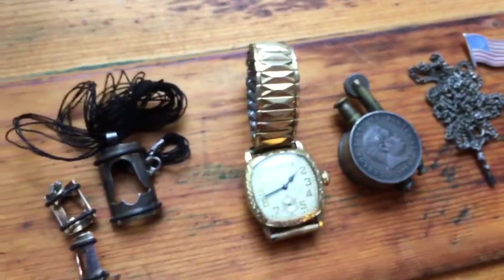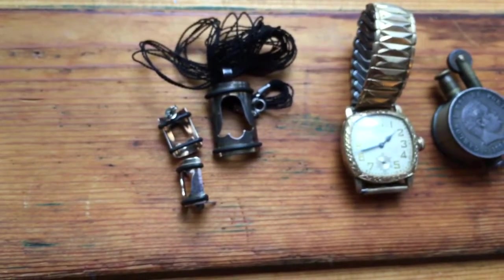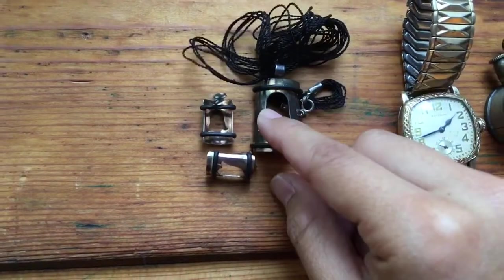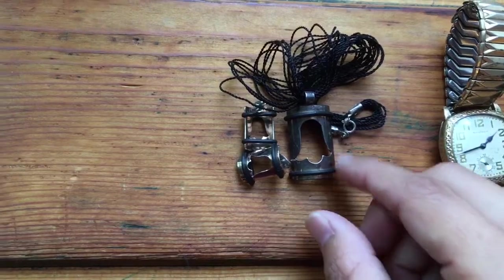Moving on to the next group — this stuff I found at a garage sale for 25 cents. It's a sterling necklace with matching earrings and a little floral design.